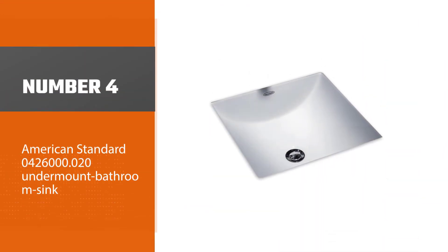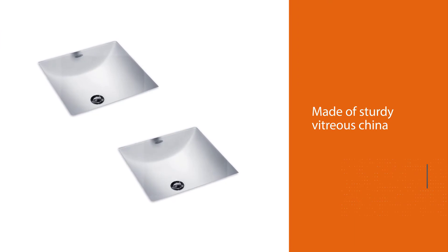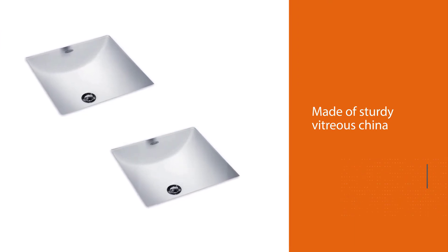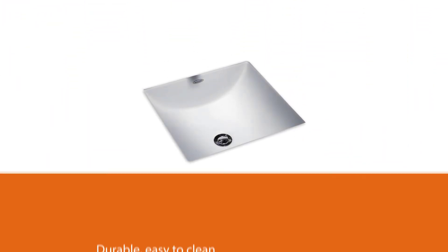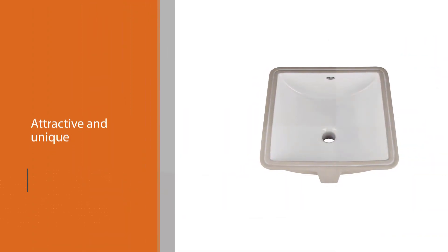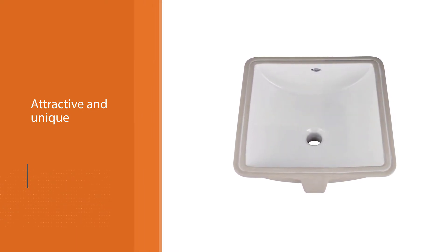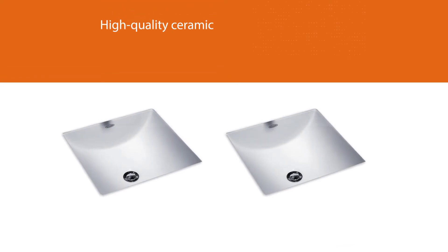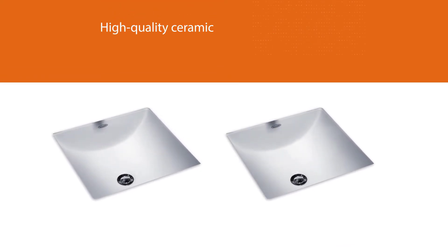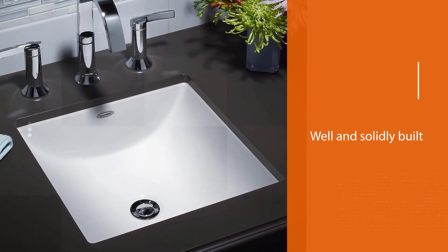Number four: American Standard 0426.000.020 undermount bathroom sink. This American Standard Studio Caré sink is made of sturdy vitreous china that is durable, easy to clean and maintain. The square design is attractive and unique, giving your bathroom decor a striking look. The high-quality ceramic is durable for years, indicating it is solidly built. With a curved bottom and an overflow hole, the sink prevents overflowing which might damage your floor.